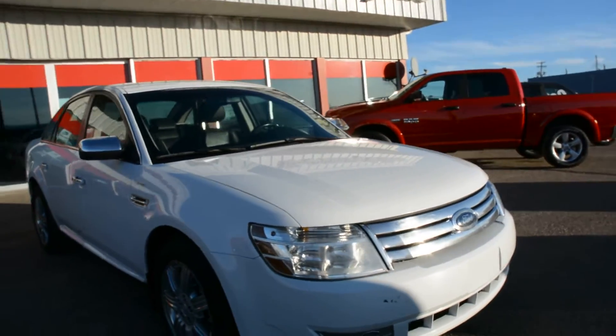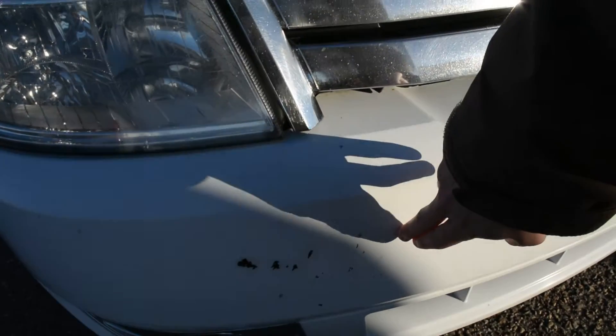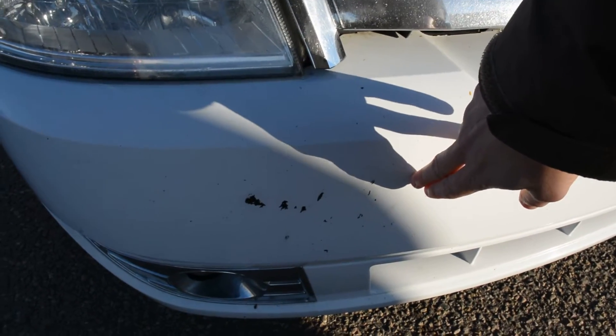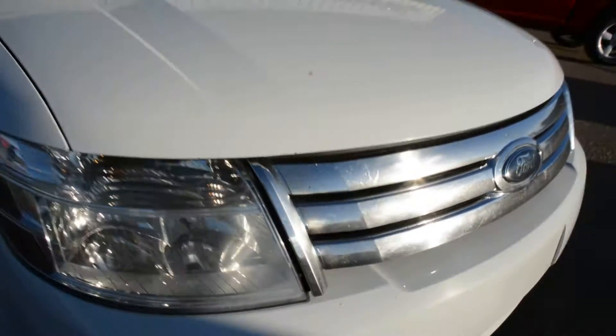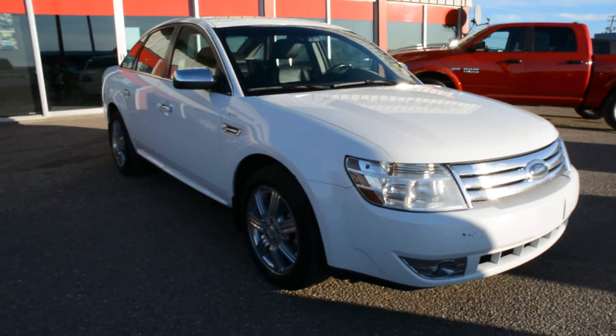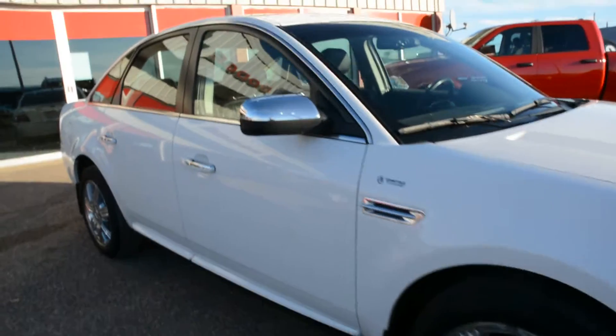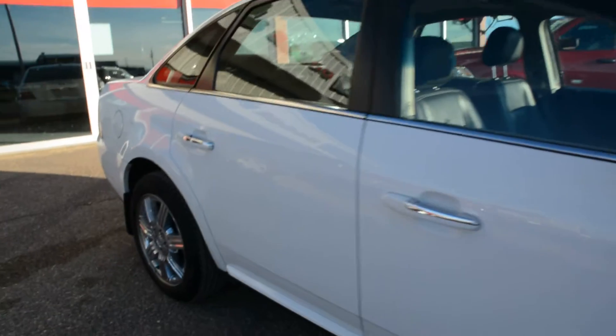As we come around towards the front of the unit, there are some more small scuffs just on that front bumper as well — just some minor chips there, nothing too major. So besides those couple of spots on the exterior, the unit is in good condition. It still looks great, handles great, and can offer a very dependable everyday vehicle.